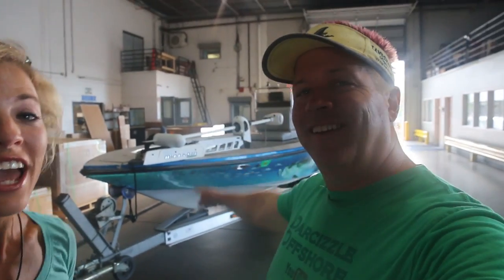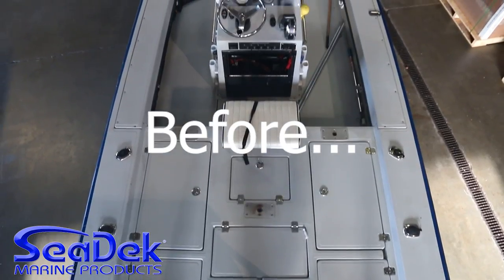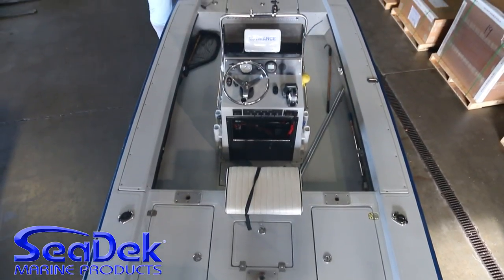Good morning Darcyzl Nation! We are doing something very exciting today. We are dropping off our flats boat — a lot of you have asked since we've had the boat, when are you getting your Seadeck? So that is what we are doing today. We are here at the Seadeck Marine Factory, and I am excited. This boat is going to look even better. It's going to be awesome.